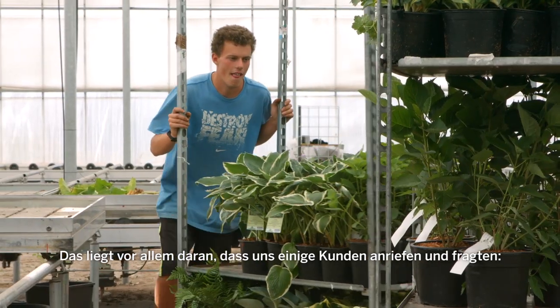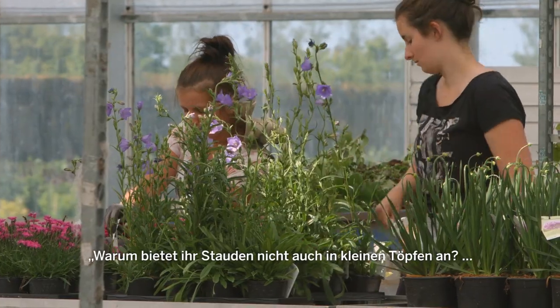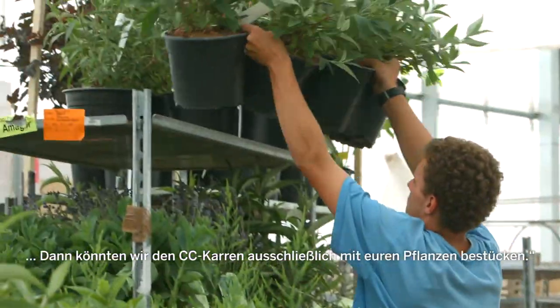It's mainly because some clients called us and said why don't you do perennials in small pots, because it's nice that we can fill up the CC trolley only buying plants from you.